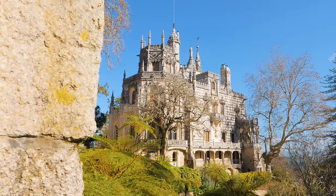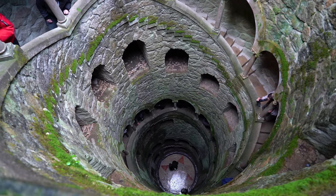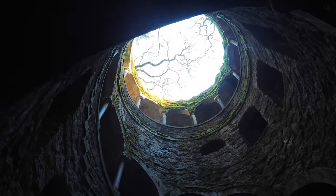Another historical nearby place is the Quinta de Regaleira. It's home to an inverted tower which has a fascinating history regarding the initiation ceremony for the Templar Knights.